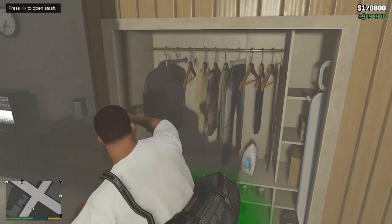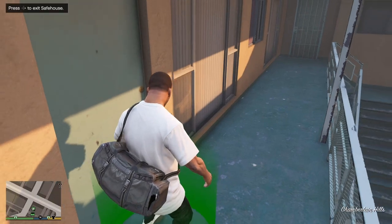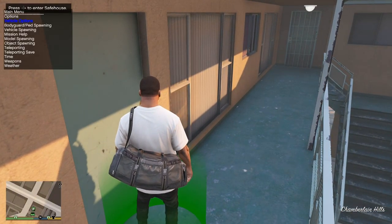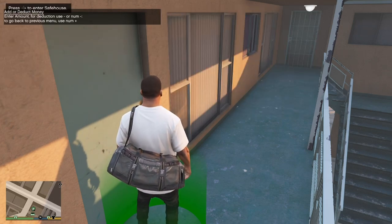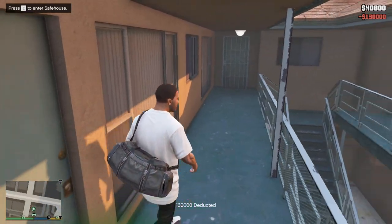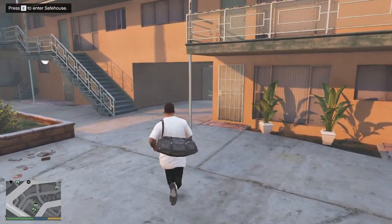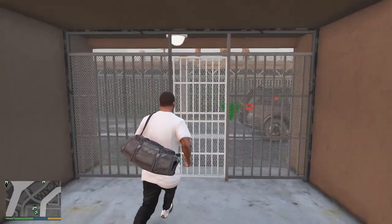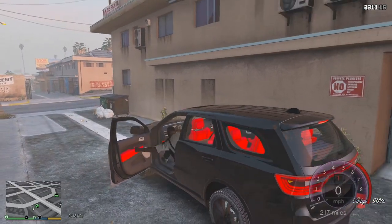We're just gonna go ahead and pay around $125,000 for the cars. I'm gonna subtract the money for these cars — minus $130,000 for the three cars we're about to transport. I was thinking about using a car and trailer but the trailer doesn't really work with this updated version of GTA right now, so we'll just transport cars the way we do.